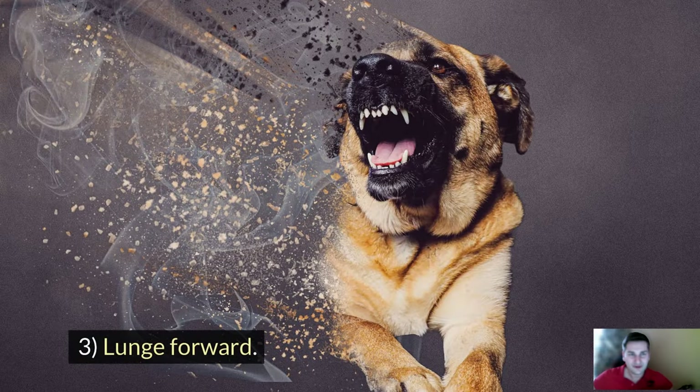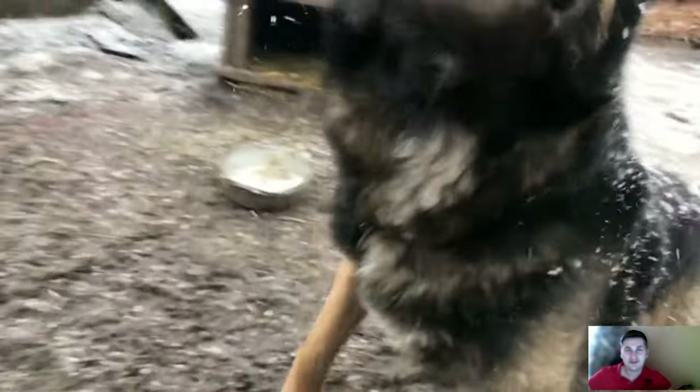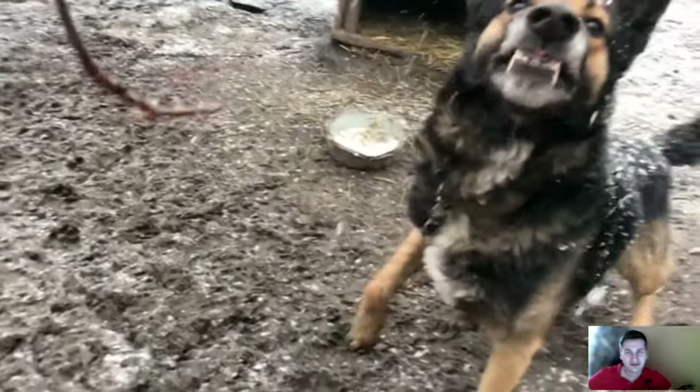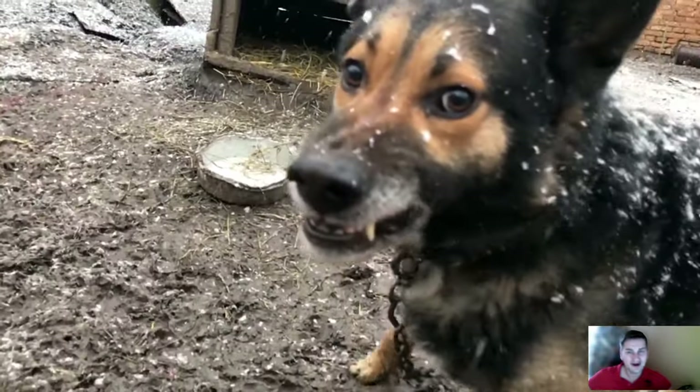Sign number 3: Lunge forward. A dog about to attack often displays what it's about to do beforehand. Along with the growling sign, a lunge forward often comes, so the dog clearly shows impending aggression.